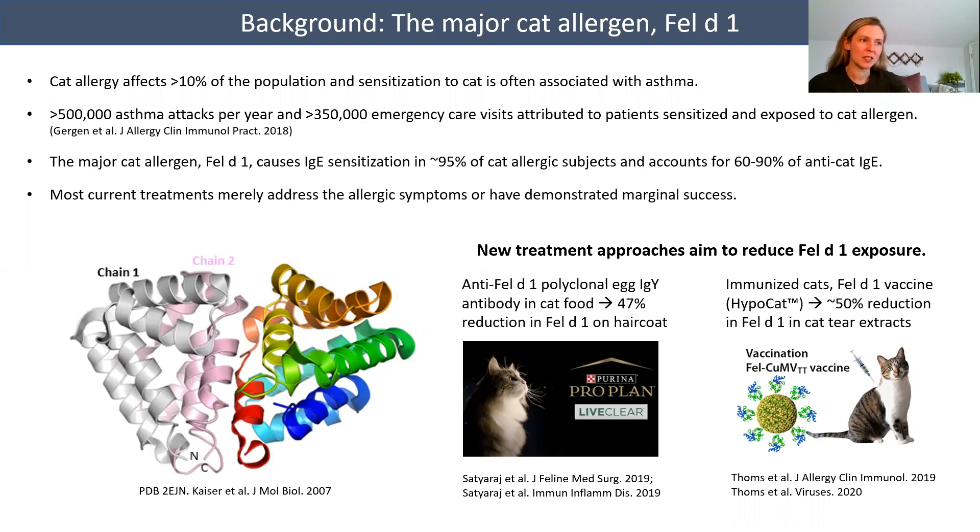Domestic cat is the most common source of inhaled allergen derived from mammals, with cat allergy affecting more than 10% of the population and being strongly associated with asthma. The major cat allergen Fel-D1 causes IgE sensitization in nearly 95% of cat allergic patients and accounts for 60 to 90% of anti-cat IgE.